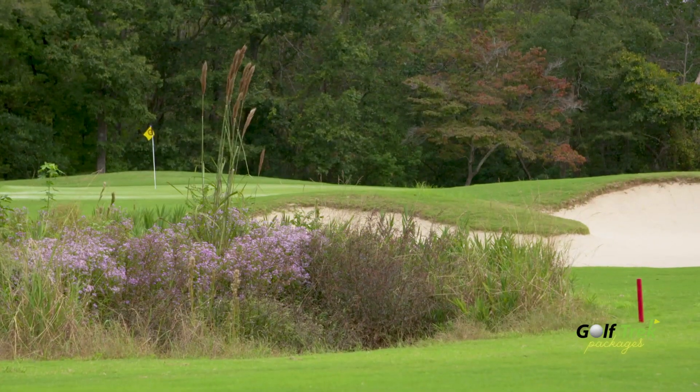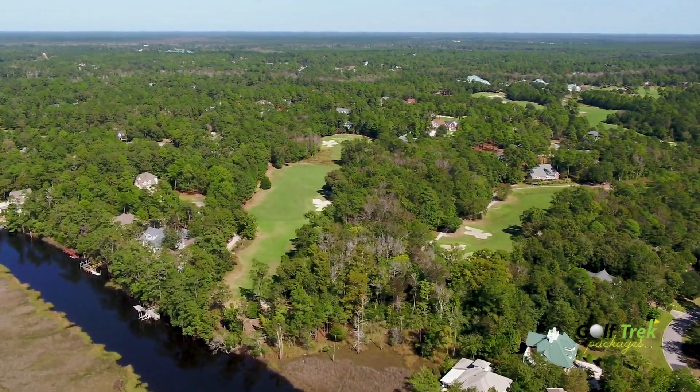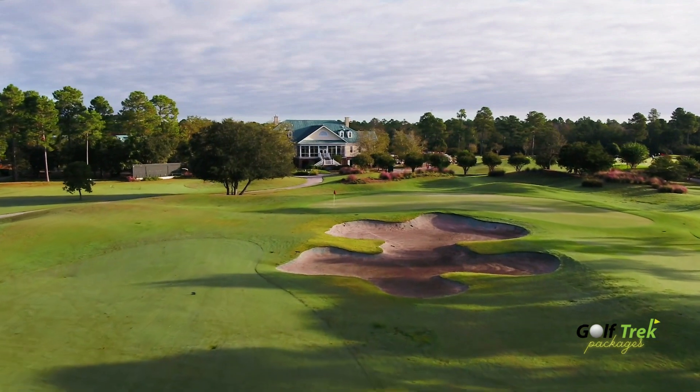The Carolina National experience is complemented by its signature low country hospitality and this beautiful clubhouse overlooking the ninth hole of the Heron nine.